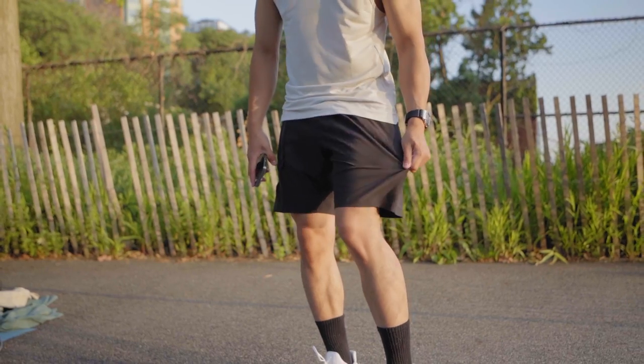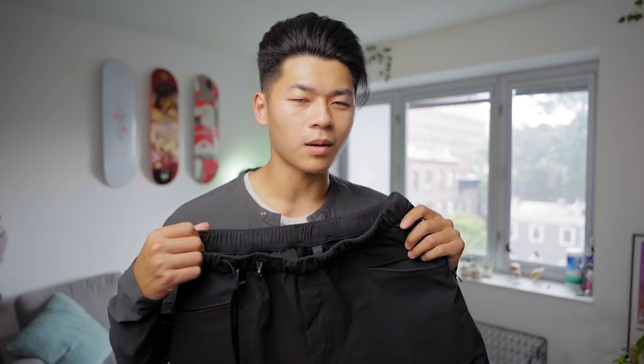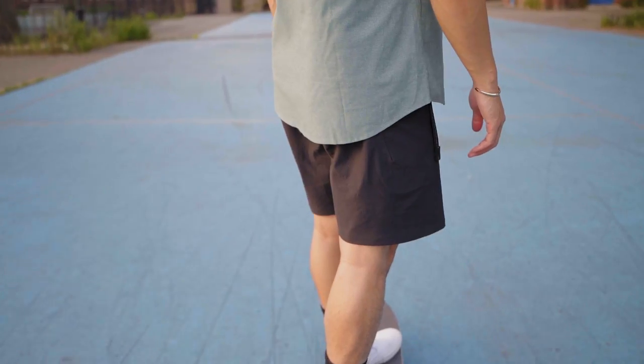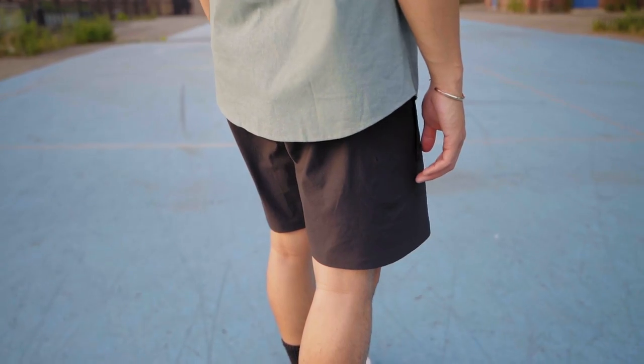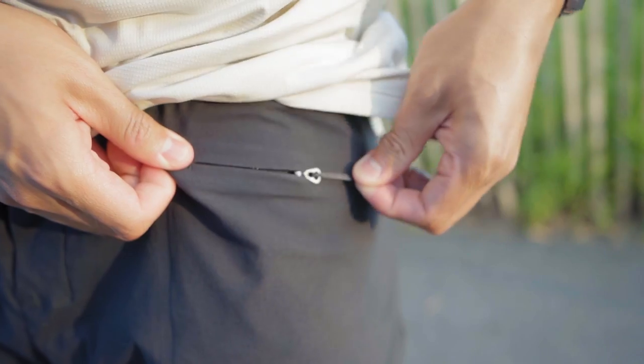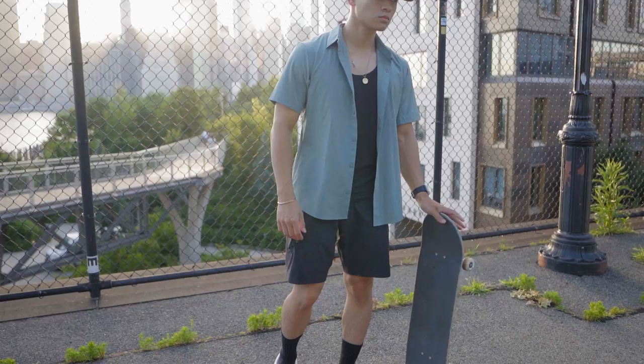Next up is the Lululemon Lab 8-inch Utility Shorts. These are one of my favorite shorts for the summertime. My favorite aspect about these shorts is — not the water resistance, it does have that and it's great — but how breathable they are and how simply they're designed. They come with a built-in adjustable belt, minimalistic zipper pockets for easy storage, and it's definitely one of the stretchiest pants I own. That's perfect for me because I walk around as my main form of transportation living in New York City.